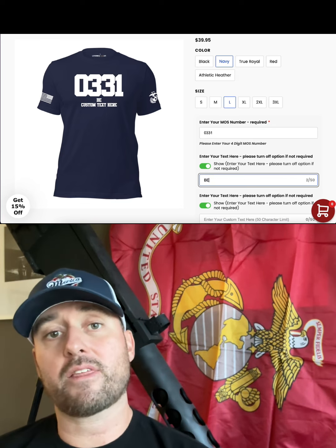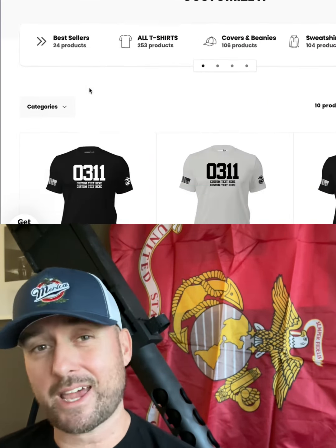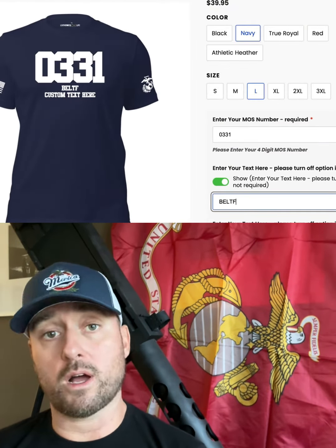Head over to Leatherneckforlife.com and scroll down to the customization tab. Click that, and it opens up a whole new page where you can do whatever you want.